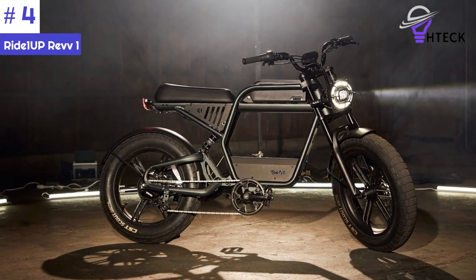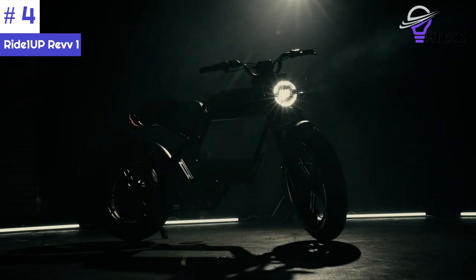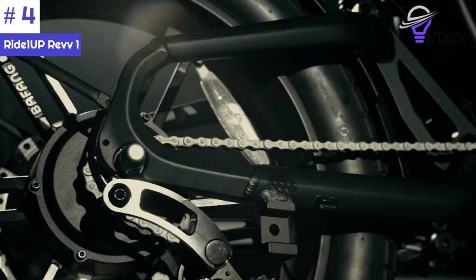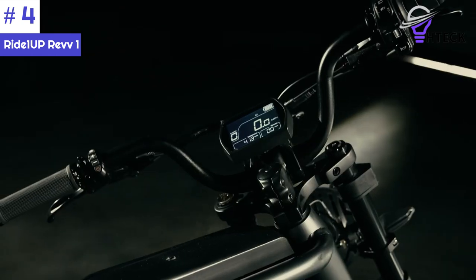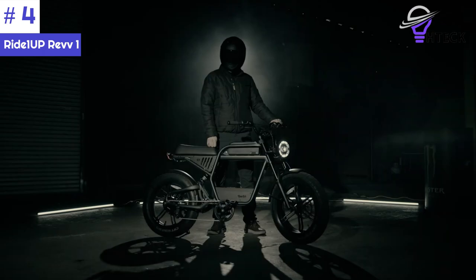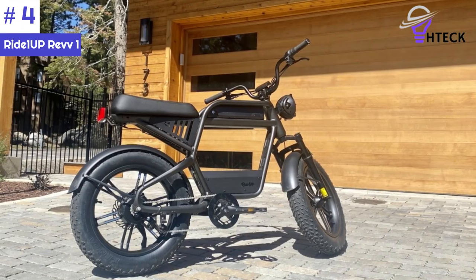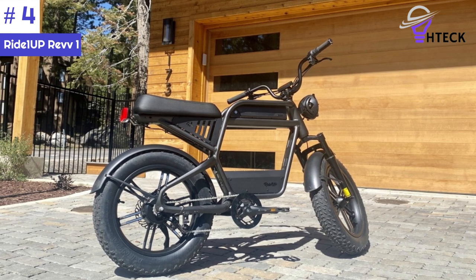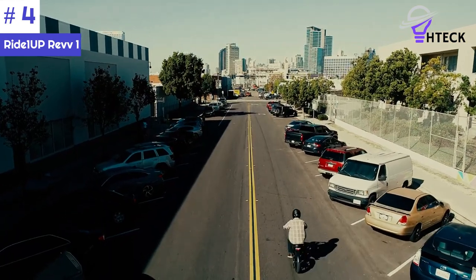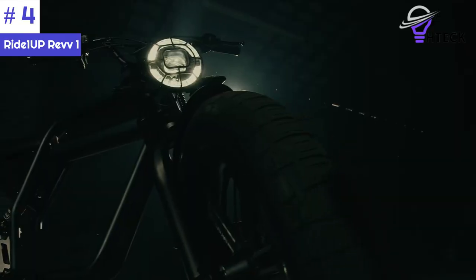Number 4: the Ride 1-Up Rev1 is an outstanding electric bike that costs $2,395. It has a powerful 52-volt, 750-watt sustained geared hub motor with 95 newton-meters of torque, which gives it excellent performance and acceleration. Depending on factors such as battery, rider weight, terrain incline, and level of assist, the bike can reach a top speed of 20 miles per hour on throttle and 28 miles per hour on pedal assist mode.